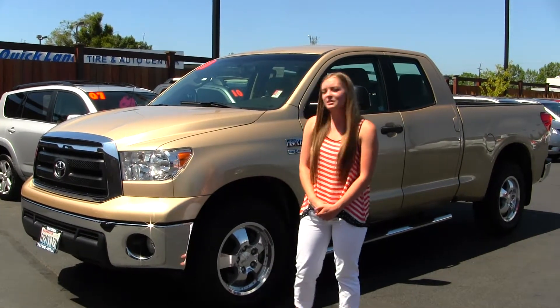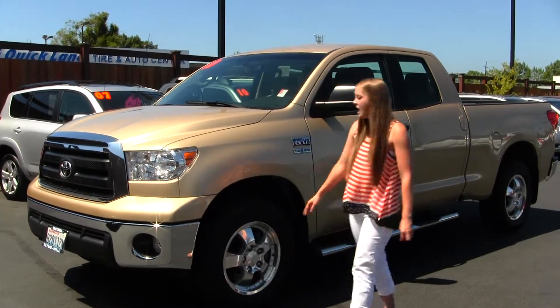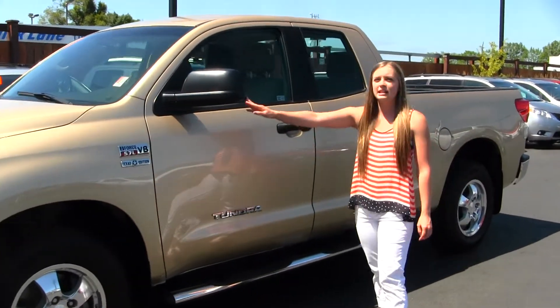We're looking at a 2010 gold Toyota Tundra. It does come with your standard headlights and fog lights, alloy wheels. It does have an I-Force 5.7 liter V8 engine, running boards on both sides, and heated mirrors.